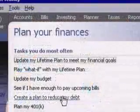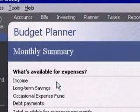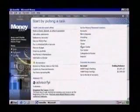We can track our investments, plan our short-term goals, create long-term financial goals, and money can even help with tax preparation. And it's all just a click away.